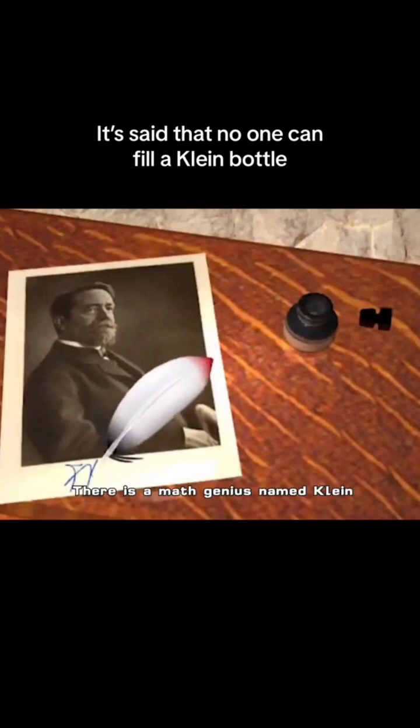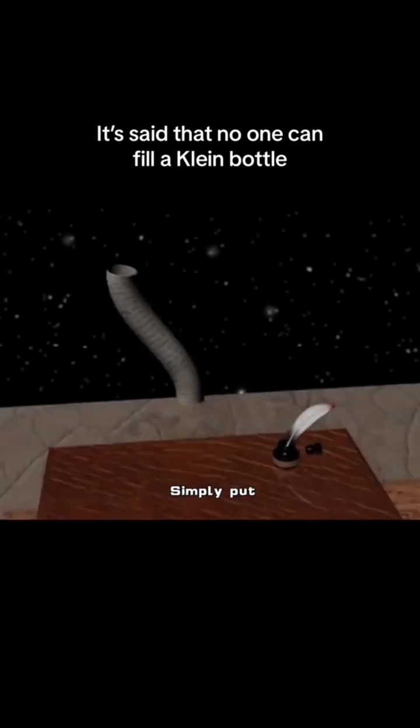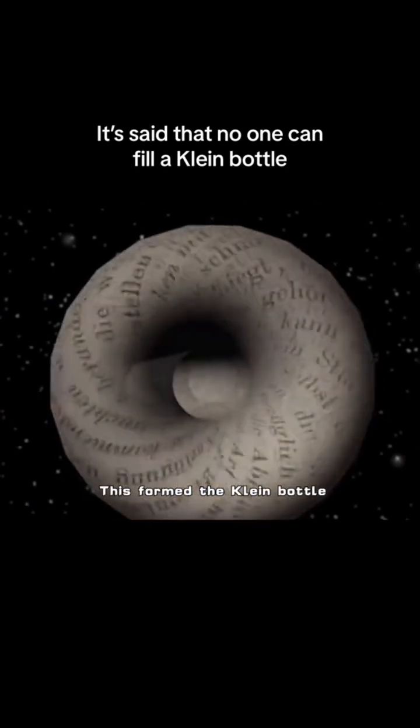In 1882, a math genius named Klein created the Klein bottle in his mind. Simply put, it means opening a hole at the bottom of a bottle, then stretching it and connecting the neck of the bottle to that hole. This formed the Klein bottle.